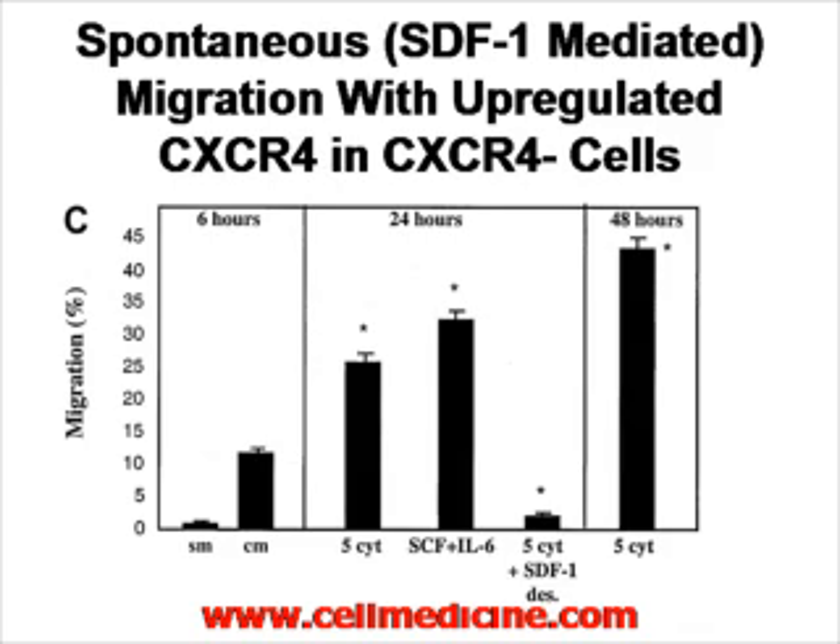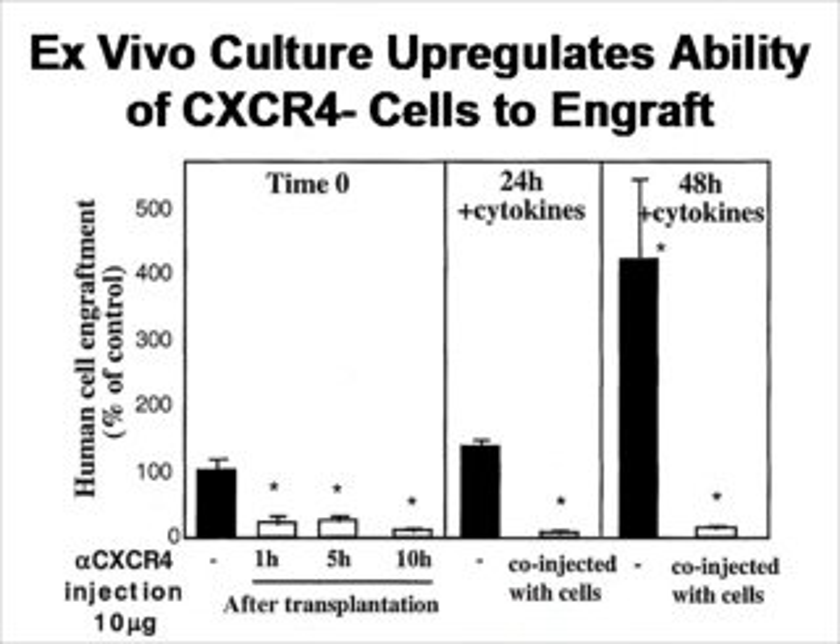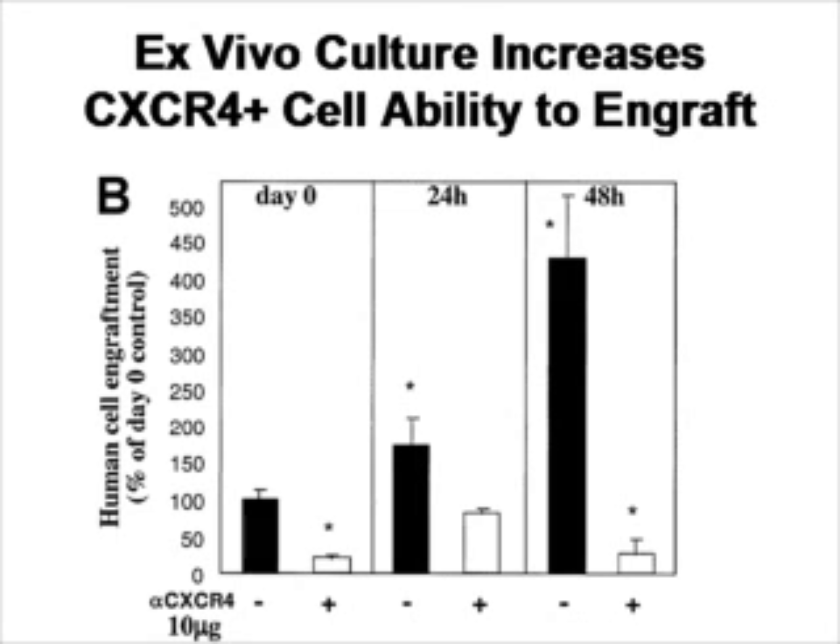At 48 hours, giving the 5 cytokines produces a lot of migration in vitro. Does this hold in vivo? Yes — treatment with cytokines increased the ability of cells to migrate and engraft in vivo. Similarly, ex vivo culture with the 5 cytokines of CXCR4-positive cells also increases their ability to migrate and cause engraftment in the immunocompromised animal.